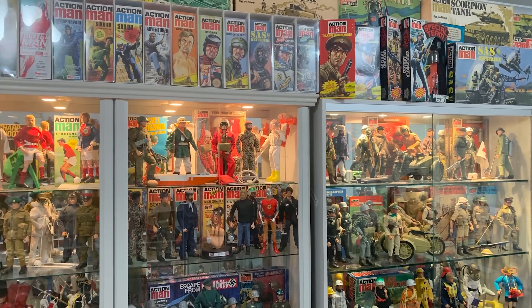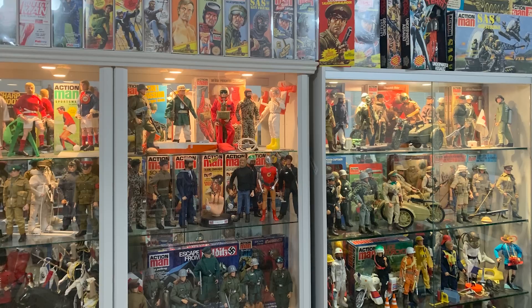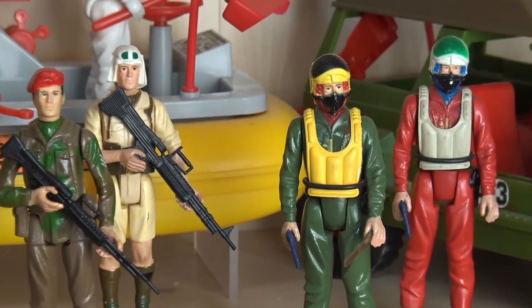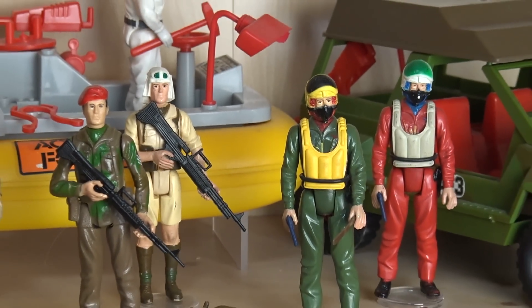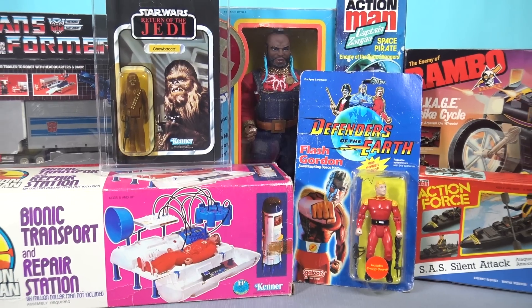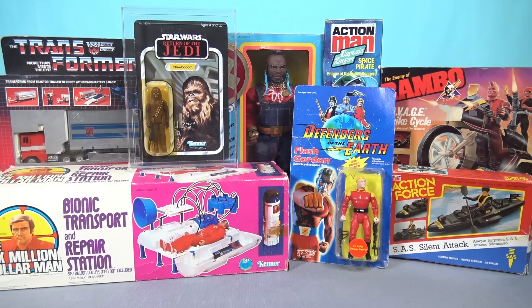A decade ago I used to collect a mixture of both loose toys and packaged items, but once I started the Analog Toys YouTube channel in 2016, my focus noticeably shifted to primarily collecting loose action figures, as sealed toys do not lend themselves to being very useful for video production. While I still enjoy and appreciate original packaging designs and artwork, I have mostly steered clear of sealed toys for the past seven years.